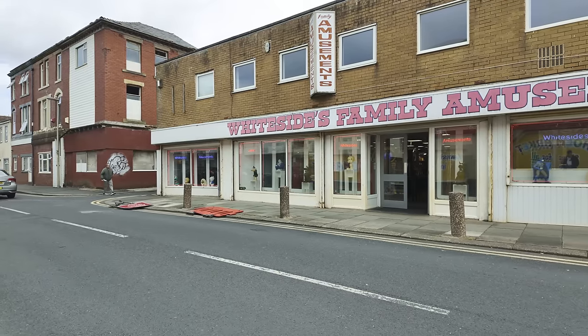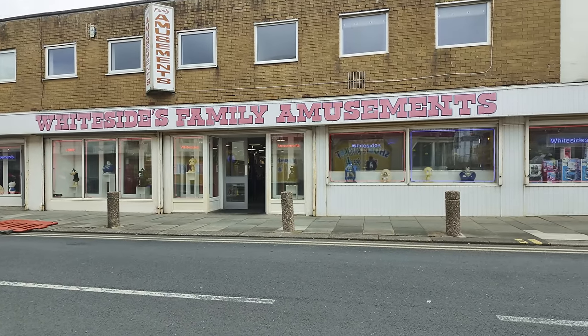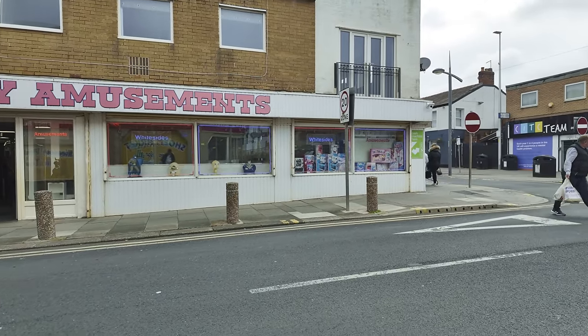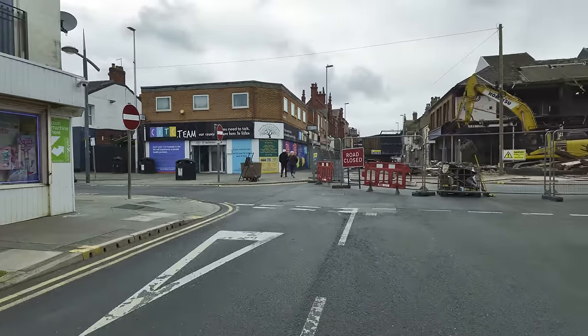Check out Whiteside's Family Amusements if you're coming to Blackpool - thought I'd give them a shout, I was talking to them only yesterday. You know, this part of town does need a bit of help really, because it has suffered in the last couple of decades. I'm going to leave it there now - here's one last look.